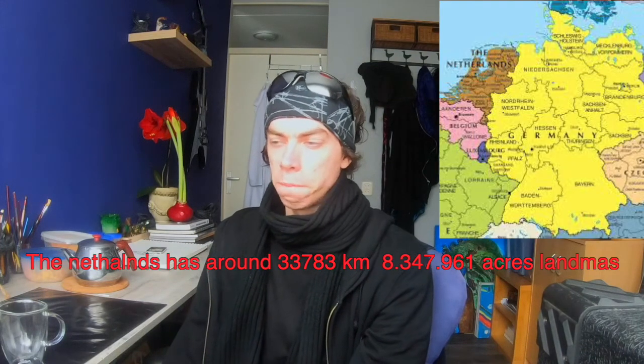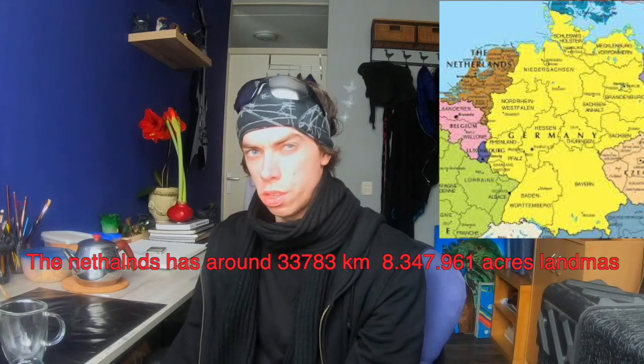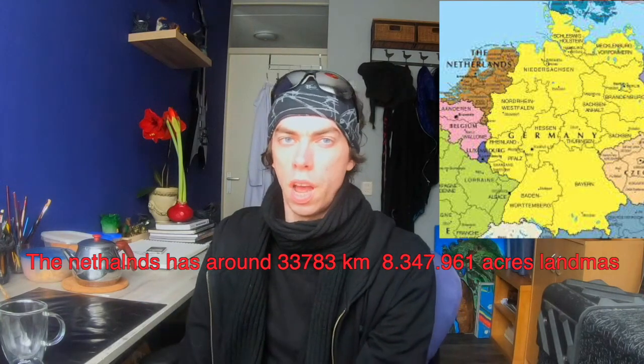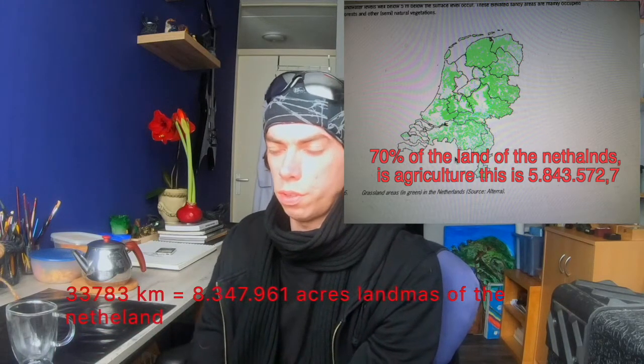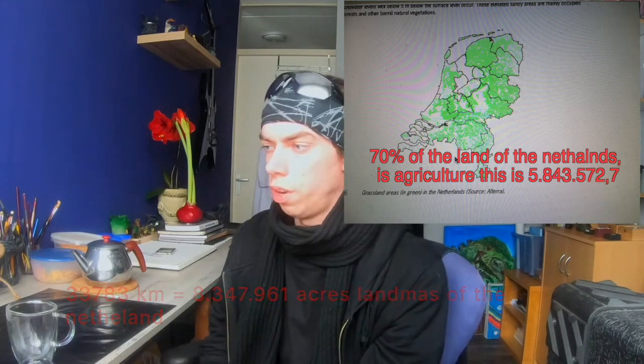The Netherlands is a small country close to Germany and Belgium. It has a little bit of water between England and itself. The Netherlands have around 33,783 kilometers of land, which is around 8,347,961 figures of land mass.